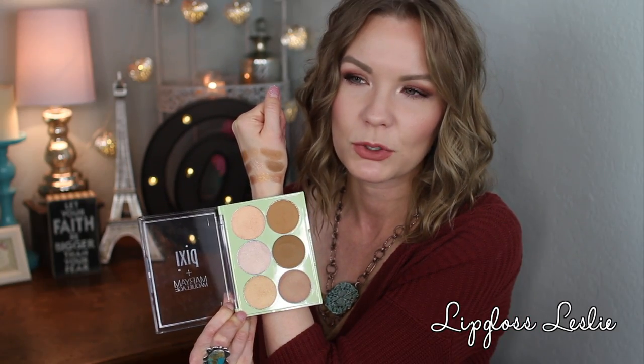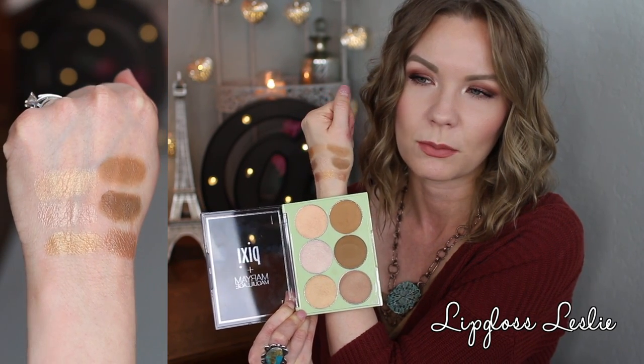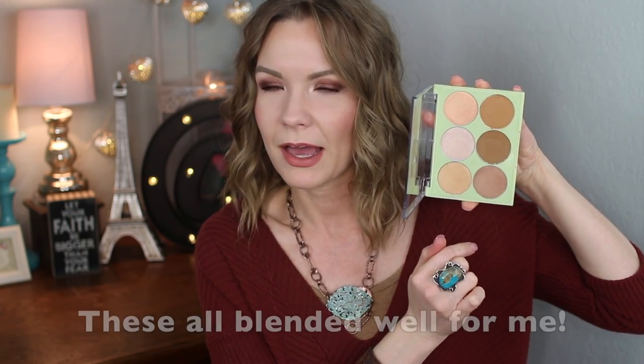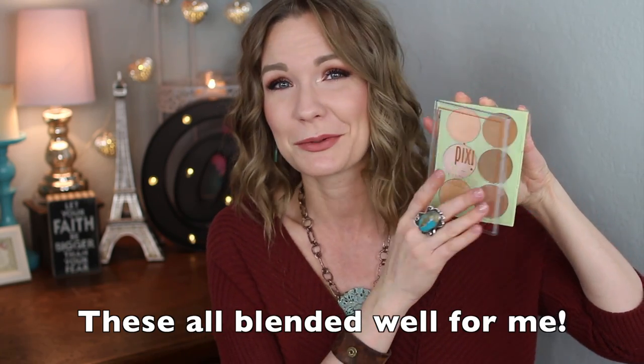The other palette is the Strobe and Bronze Glow and Bronze Palette — this one is my personal preference because it works better with my skin tone. It's swatched right here. These seem a little more neutral and warm-toned compared to the cooler tones in the first palette. There are matte shades and strobing/highlighting shimmers — really pretty. I love that they have different options for everybody. Both palettes are really nice quality and beautiful.